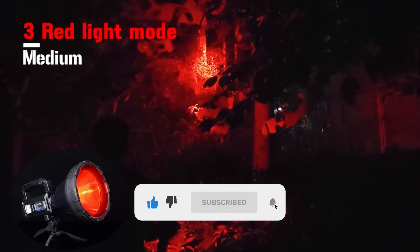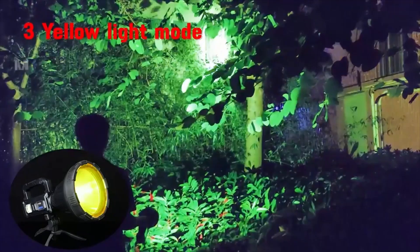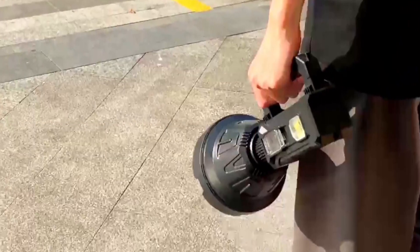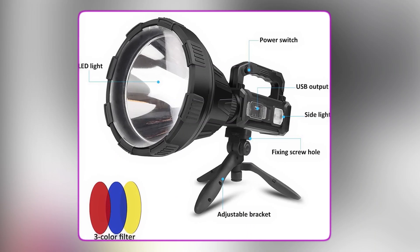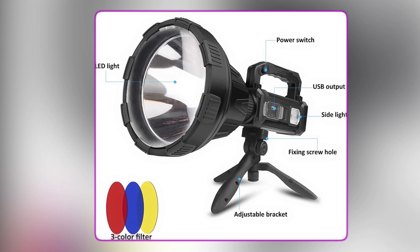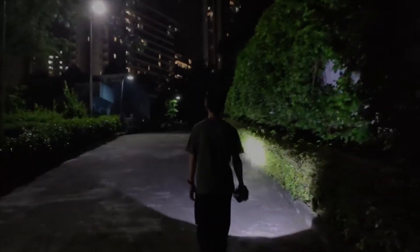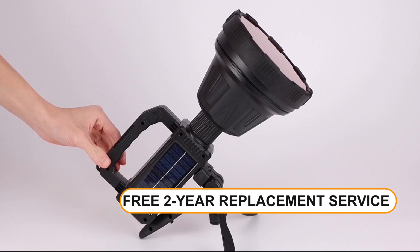As an added bonus, you'll also receive three color filters – red, blue, and yellow – for even more lighting options. This LED spotlight is made with high-quality ABS and aluminum alloy, making it durable and resistant to drops and rough handling. It also comes with an adjustable tripod, so you can choose between handheld and hands-free use. And with its lightweight design, it won't weigh you down. It comes with a 2-year warranty and a worry-free 2-year replacement service.